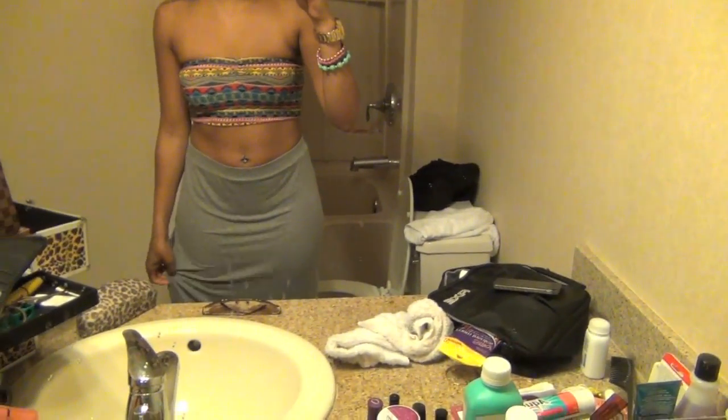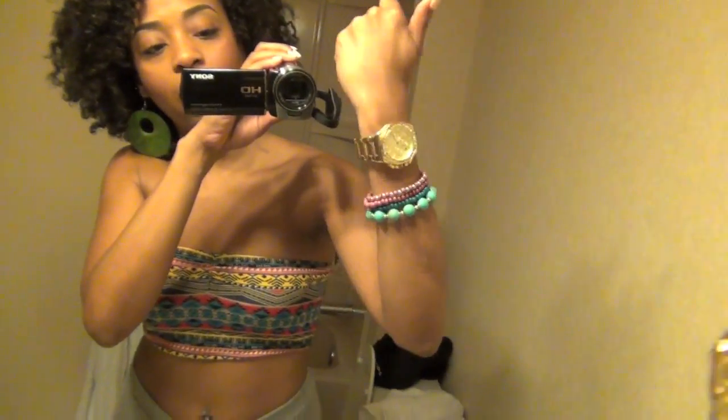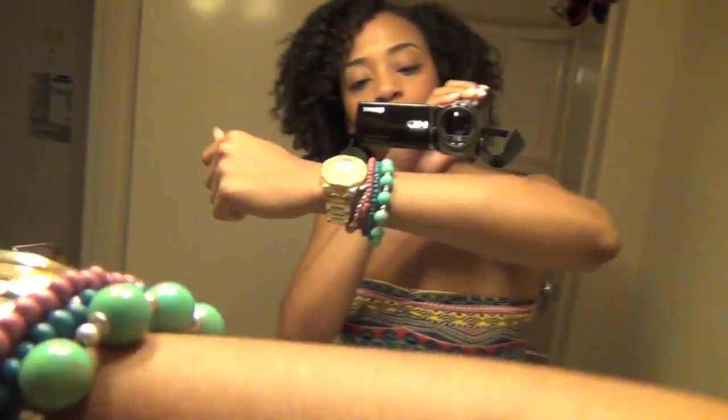This is just a long maxi skirt — it's like a jersey material, it's gray, and it goes all the way down like this. My hair is in a flat twist out. It's like a four-day twist out situation. I'm just wearing these wooden earrings. For my wrist wear, I have a Michael Kors gold watch and these bracelets.